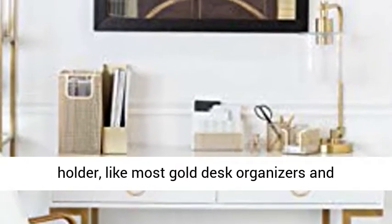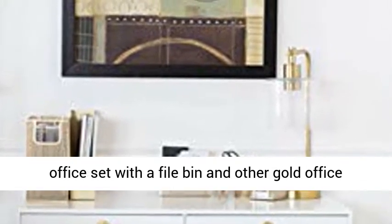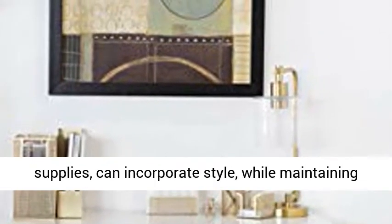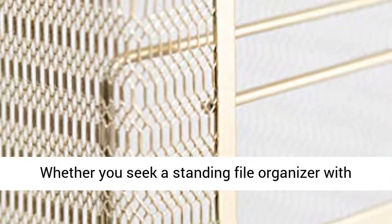The Hanging File Folder Box is a Letter Size Hanging File Organizer Box — functional as a Hanging File Folder Holder. Like most gold desk organizers and accessories, it will help keep you organized. A gold office set with a file bin and other gold office supplies can incorporate style while maintaining desktop file box function.